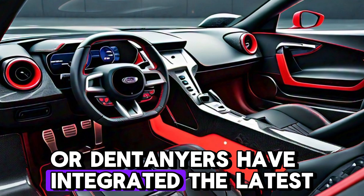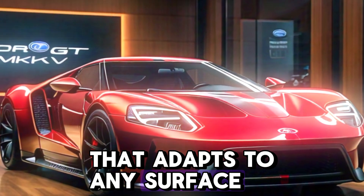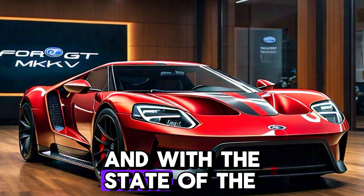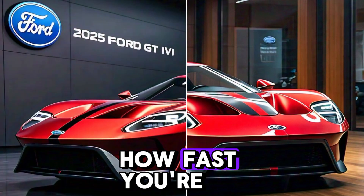Ford engineers have integrated the latest technology, from adjustable suspension that adapts to any surface to advanced aerodynamics that glue the car to the track. And with the state-of-the-art braking system, you're in control, no matter how fast you're going.